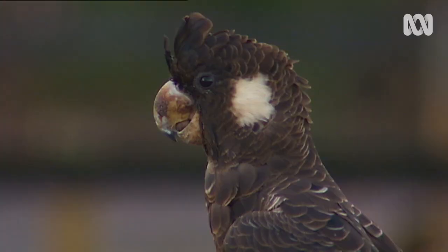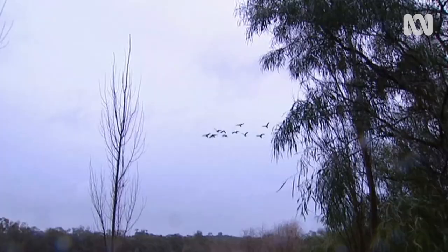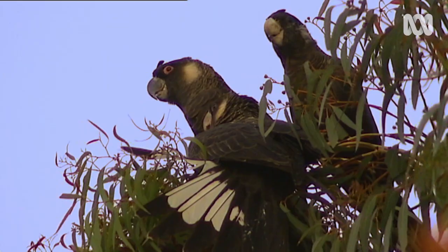Carnaby's cockatoo is an endangered species. It's only found in the south-west of Western Australia, and it visits the Swan Coastal Plain, or the city of Perth, during the non-breeding season. They're a clever bird. They've got an amazing spatial and temporal knowledge, so they'll return to the same food sources year after year at the right time for those food resources to be at the right stage for them to eat.